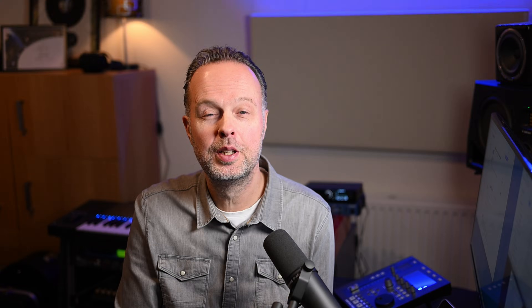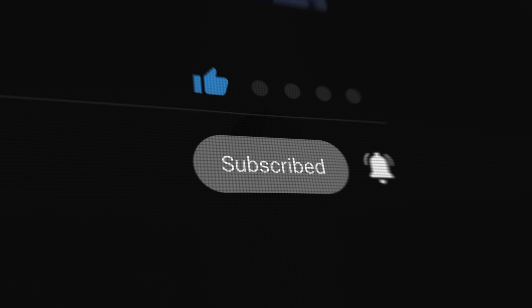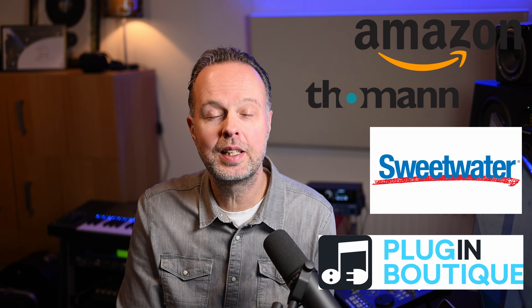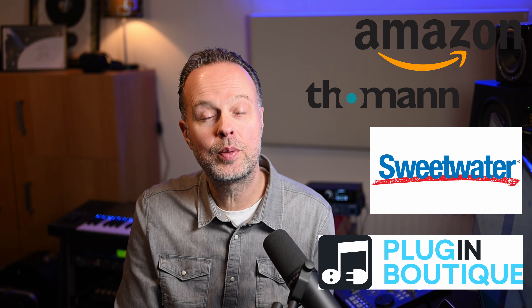Before we dive into the exact components I selected — if you like this video or find it useful, please give it a thumbs up for the YouTube algorithm so it gets shown to more people. Subscribe and ring the bell icon if you want to be notified when I publish another video. For extra support you can use the Super Thanks button below, which is like a virtual tip jar. Or if you're buying anything at one of the online stores, I have affiliate links in the description — clicking one before you buy gives me a small commission at no extra cost to you.